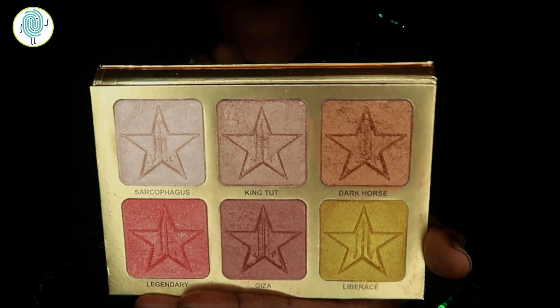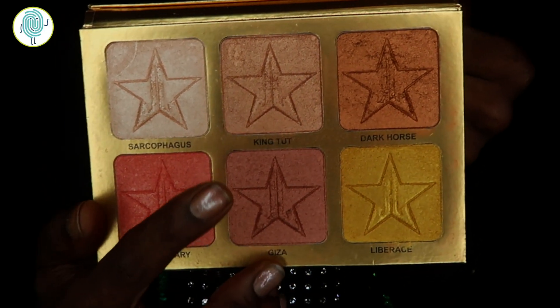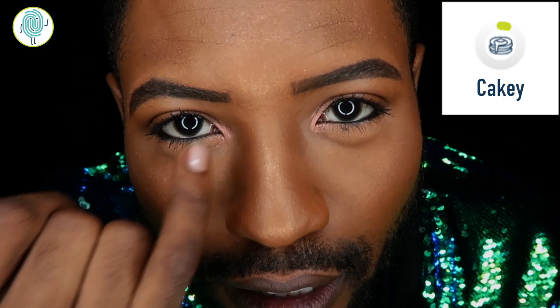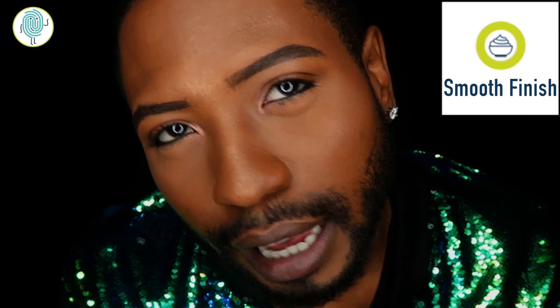My next holy grail product is the Jeffree Star palette of highlighters — this is everything. It's a little dusty because I have been using it. Today I have a little bit of Legendary, a little bit of Geezer, a little bit of King Tut, and a little bit of Dark Horse all on right now. My makeup is blended so it looks seamless, but I've got highlight up in here and some stuff going on on my cheeks. Anyone that knows Jeffree Star's highlighters knows they're for the win.